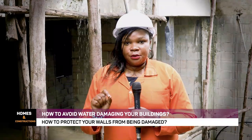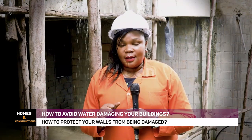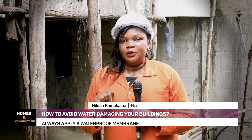Welcome to the Homes and Construction Show. Today with me on set I have engineer Dan Waswa, and we are going to look at how to prevent water from affecting our buildings.